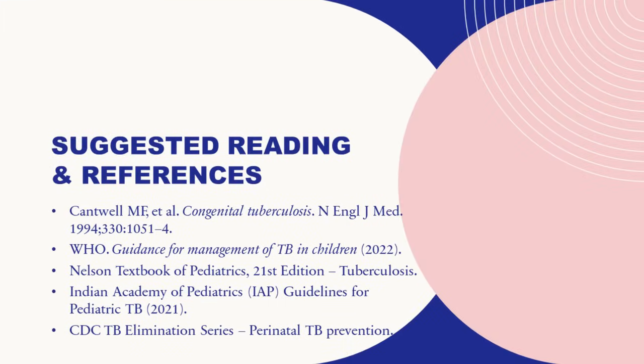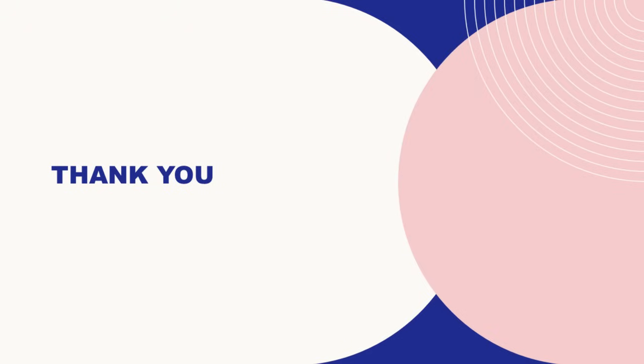In our patient, we gave INH, rifampicin, pyrazinamide, and levofloxacin. We did not use ethambutol because of eye toxicity. These are the references one could go through to learn more about congenital TB. Thank you very much.